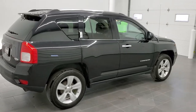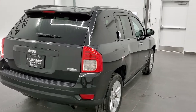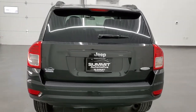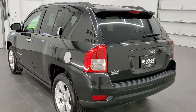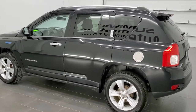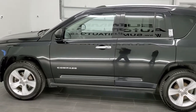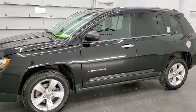Today we're checking out this super clean 2011 Jeep Compass Latitude. This vehicle has the 2.4-liter four-cylinder motor, which pumps out 172 horsepower. This vehicle has been fully safetied and inspected by our service shop, has a fresh oil and filter change, all the fluids have been checked and topped off, and this vehicle is 100% ready to go.